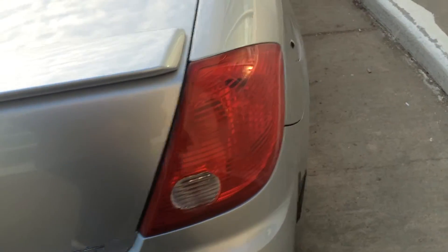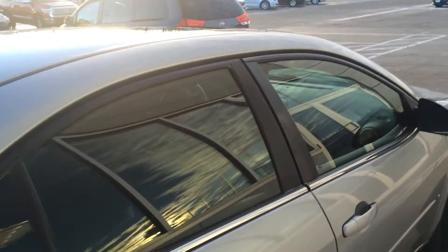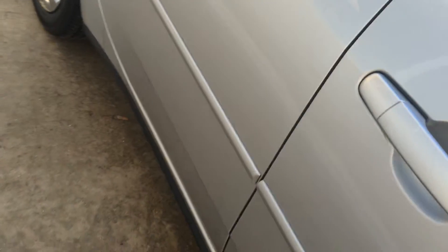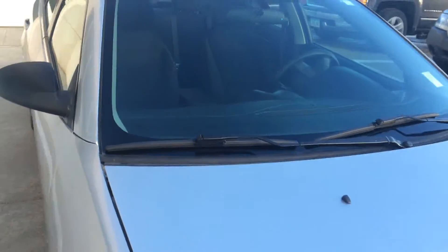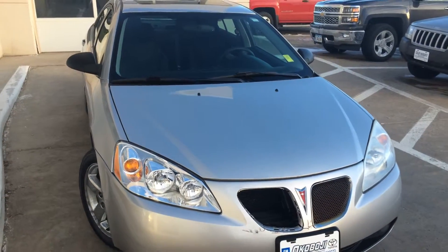If you have any questions about this nice G6, give us a call: 712-336-1500. Go online to our website, www.okoboji.gmtoyota.com. This is a 2006 Pontiac G6 GT.